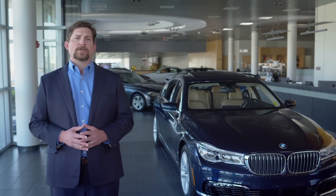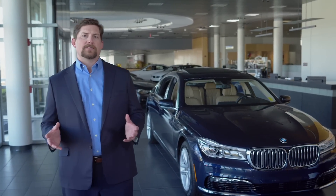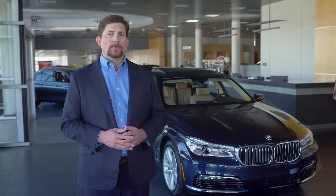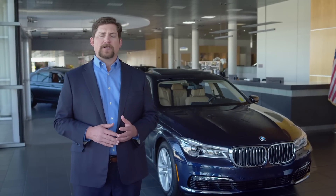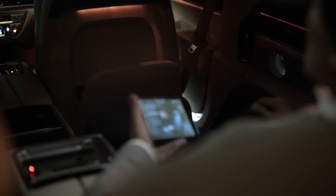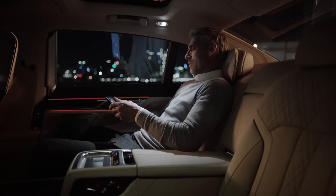Power adjustable rear seats can be ordered on any 7 Series. Also available is an executive lounge seating package that includes rear captain's chairs, a fixed rear center console with folding tray table, and a reclining passenger-side rear seat with power footrest.